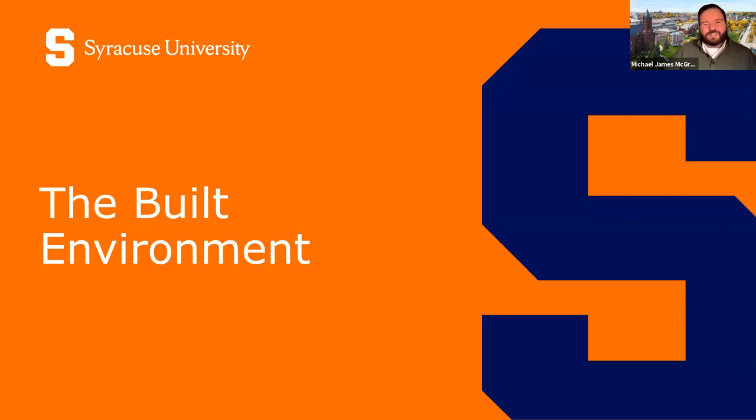My name is Mike McGrath. I'm an assistant director here in the office of admissions at Syracuse University. Excited to welcome you to what is our last in our eight-part series of academics at Syracuse. Today we're going to be covering the built environment — what does that mean, and what are the opportunities to explore and discover that at Syracuse University?